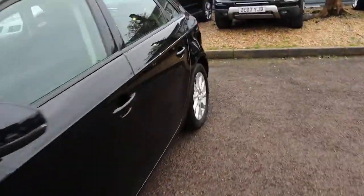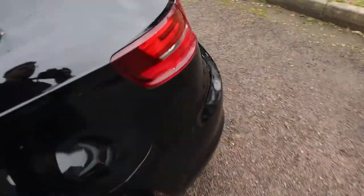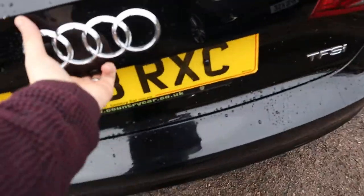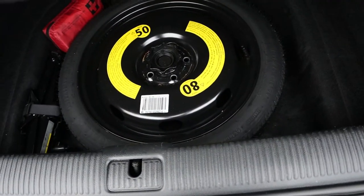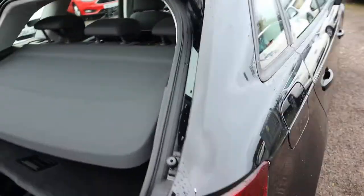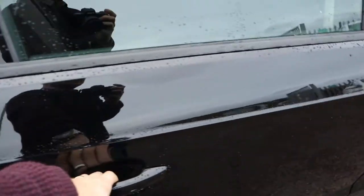Back of the car, we've got the rear load cover that can be taken out. Underneath that you've got plenty of space within the boot, and then underneath you've got your spare. Those rear seats can also be folded down as well, giving you even more space if needed.